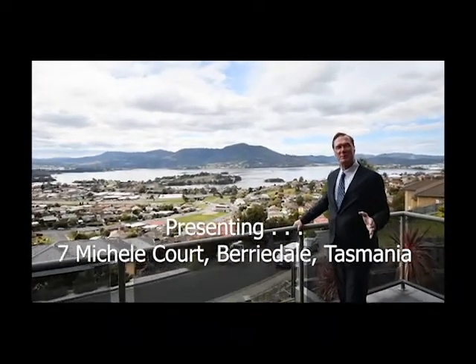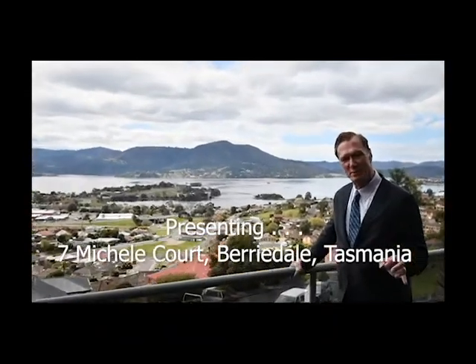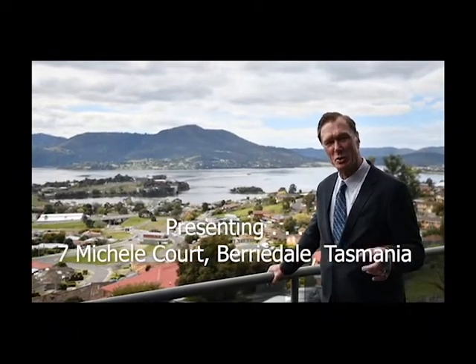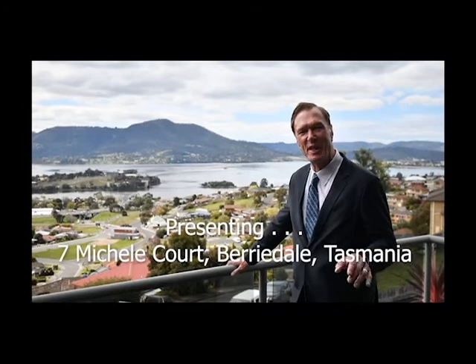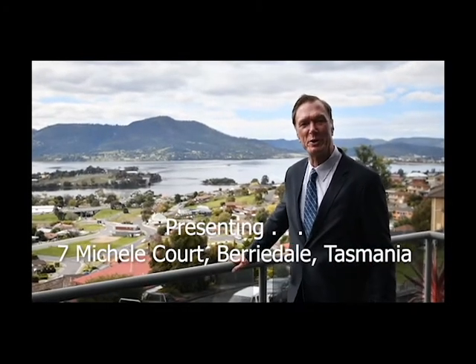This is Tasmania at its best — 25 minutes from the city. Call me on 0417 526 755 and make your appointment to see this beautiful house today.